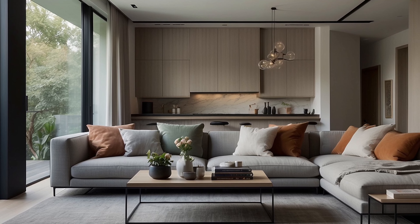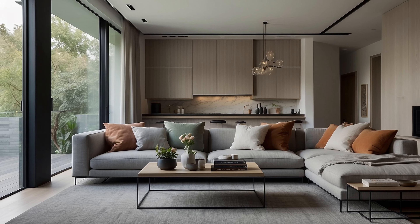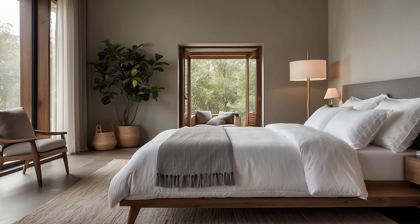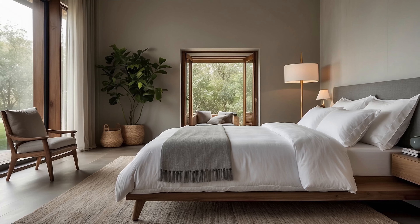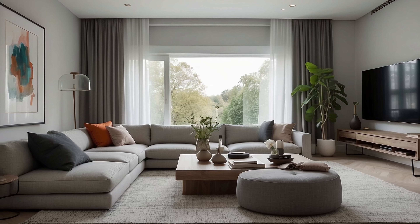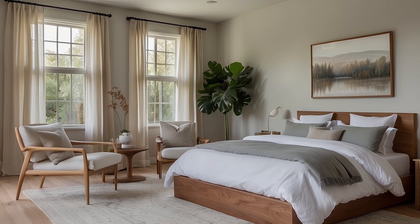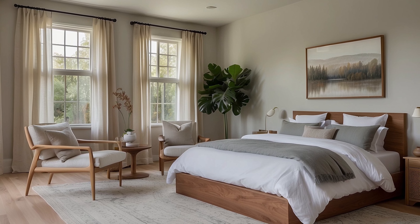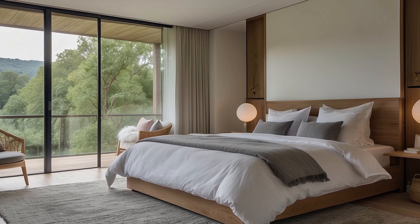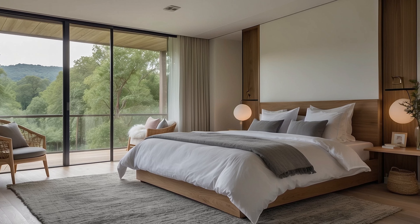Multifunctional furniture pieces emerge as unsung heroes in the minimalist arsenal, offering ingenious solutions to spatial constraints without sacrificing style or sophistication. From modular seating arrangements to storage solutions concealed within sleek minimalist designs, every piece is chosen with intentionality, contributing to the overall harmony of the space. In the absence of excess, each element within the home assumes a heightened significance, commanding attention through its simplicity and elegance. Every object becomes a deliberate choice, a reflection of the homeowner's discerning taste and commitment to a lifestyle defined by clarity and purpose.